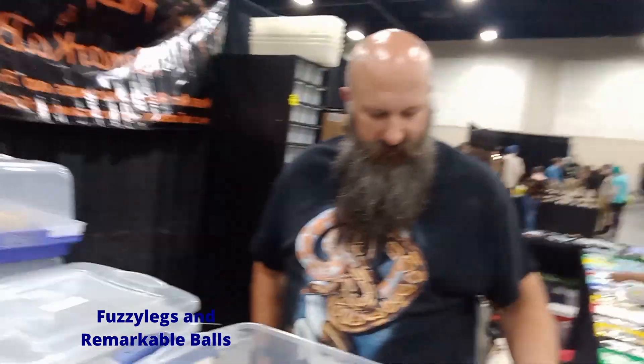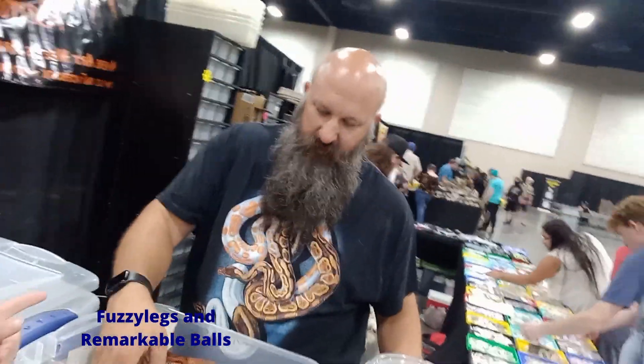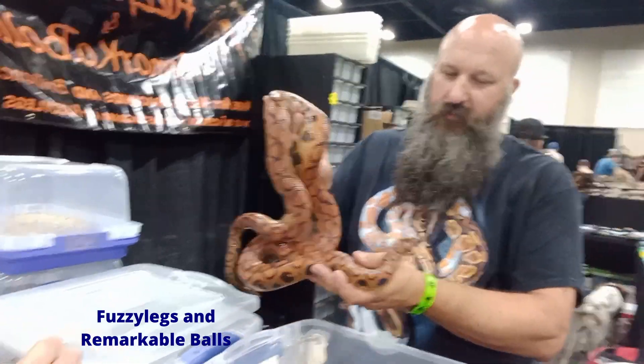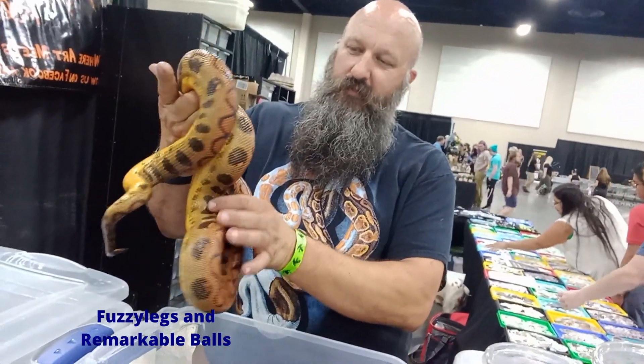These guys are remarkable, and you have a breeding pair of candy stripes, right? Correct. Oh, look at her belly — it's so orange. I didn't get to see that part last time. The camera never does it justice. They're so beautiful.